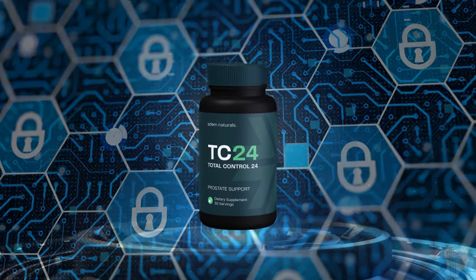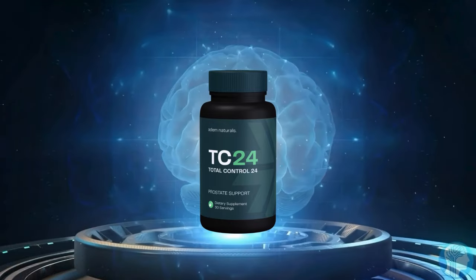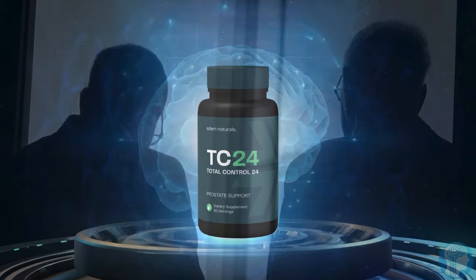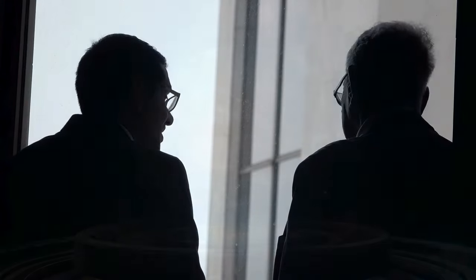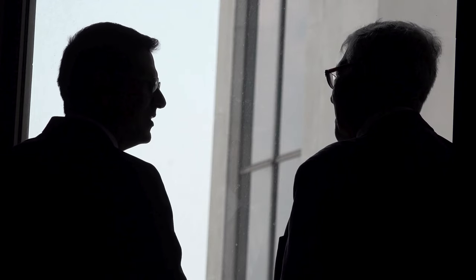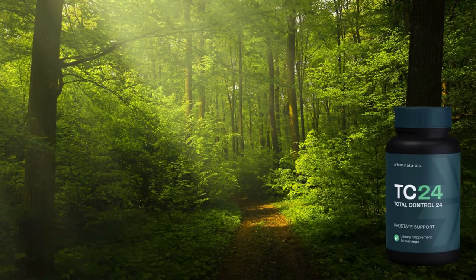Today I'm going to talk about a product that has been called the best prostate health supplement on the market right now: Total Control 24. Let's explore what it does, why so many people are recommending it, and how it can help improve your quality of life, all in a 100% natural way and without side effects.